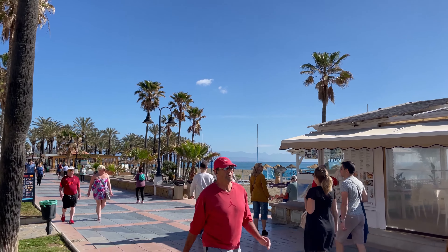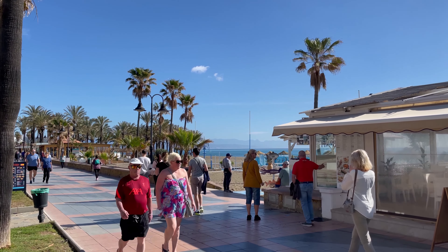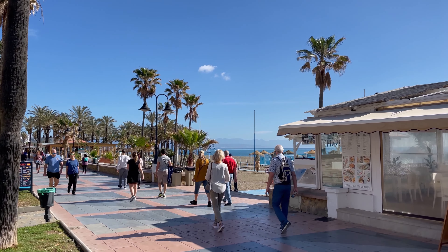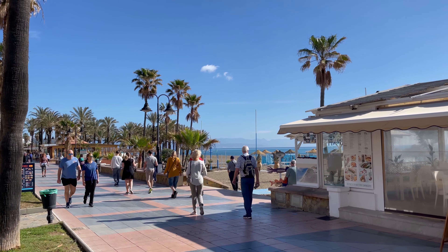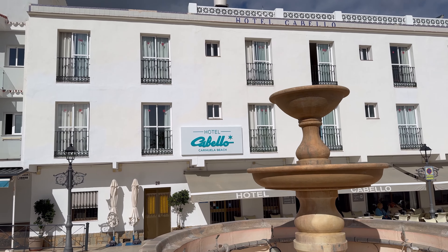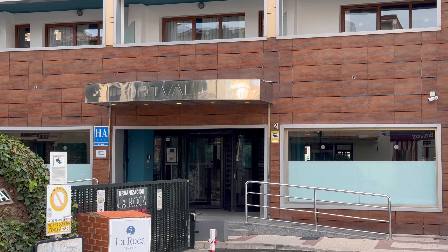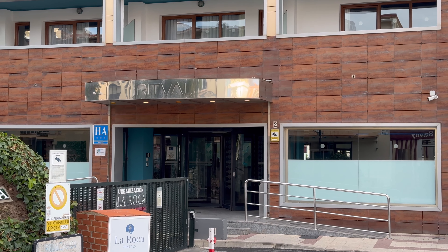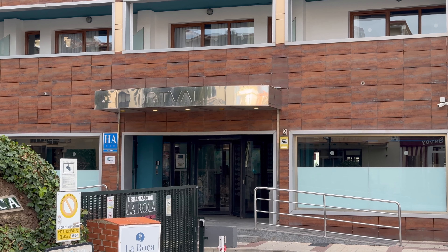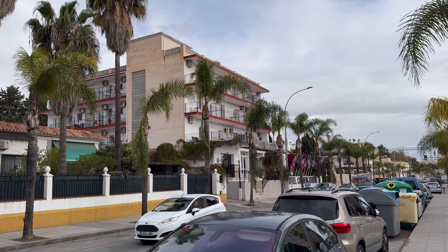Here are three close-by options to get an idea of prices in this area, taken from the Booking.com website, based on accommodation only, each offering its own allure. First up, we have the budget-friendly Hotel Cabello at £687, offering one star. Taking the middle spot is Hotel Ritual, priced at £807, holding three stars. And last but certainly not least, we have Hotel Carmen Teresa with its star rating at £860.